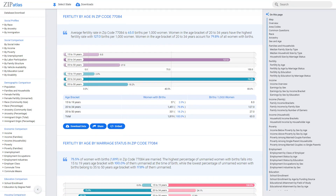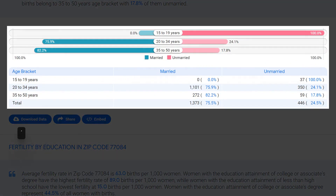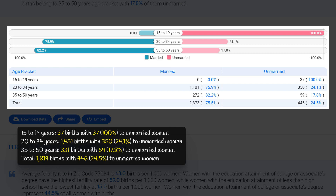In zip code 77084, the age bracket with the highest rate of non-marital childbearing is 15 to 19 years, with 37 births — all to unmarried women, meaning 100% of births in this age group were to unmarried mothers. By contrast, the age bracket with the lowest rate is 35 to 50 years, with 331 total births of which only 59 were to unmarried women, translating to 17.8%.